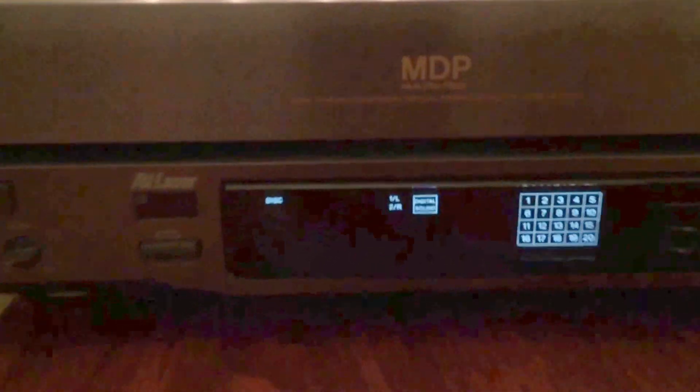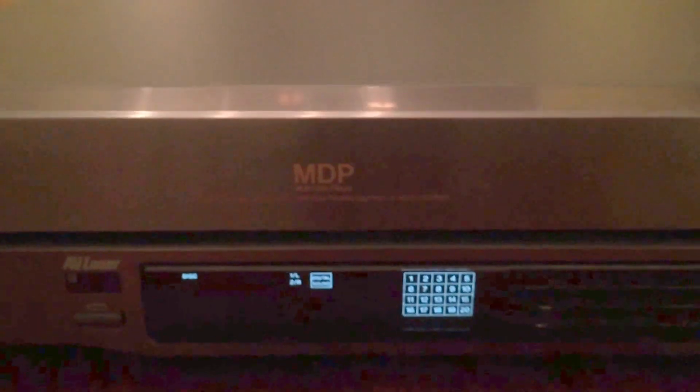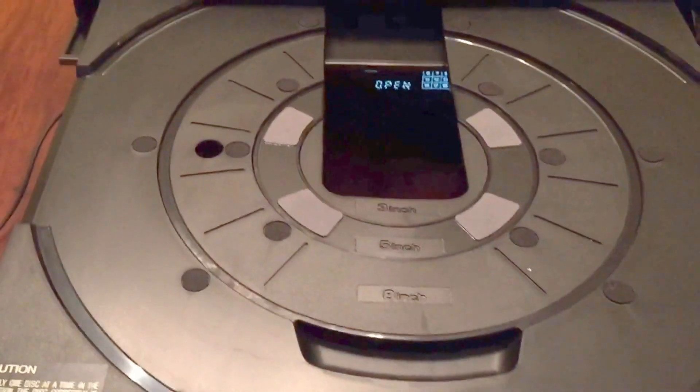I plugged it in. She powers on, and let's go ahead and hit the open button. It's a little slow to open, but she does pop out completely.